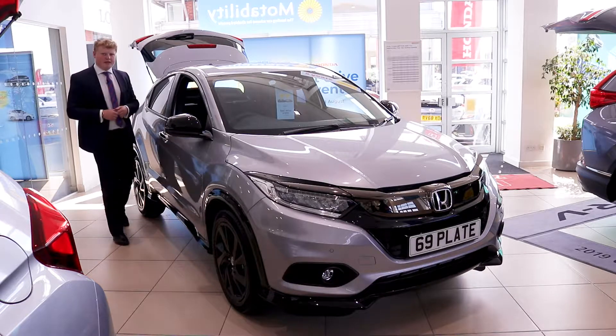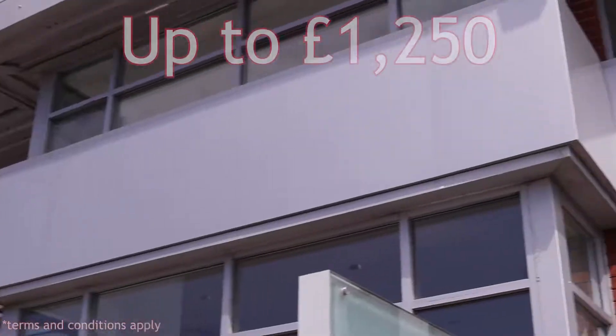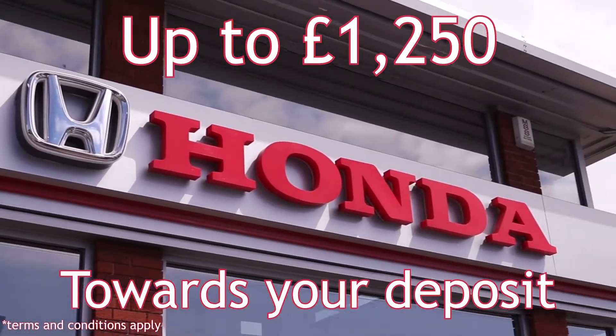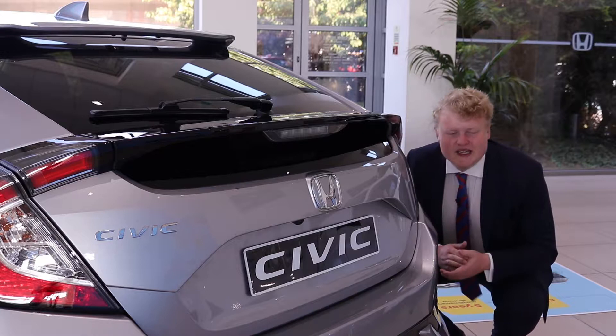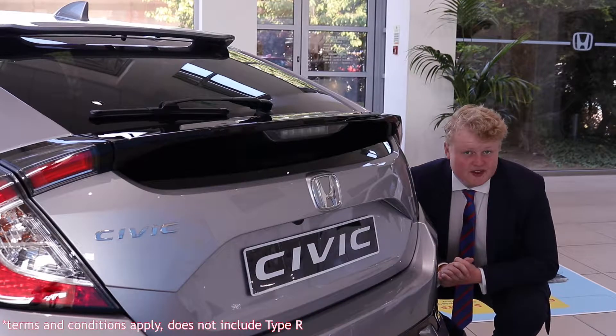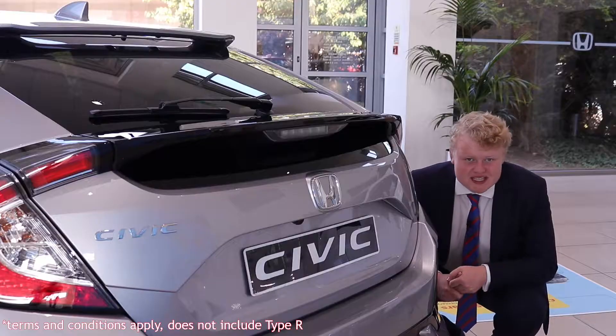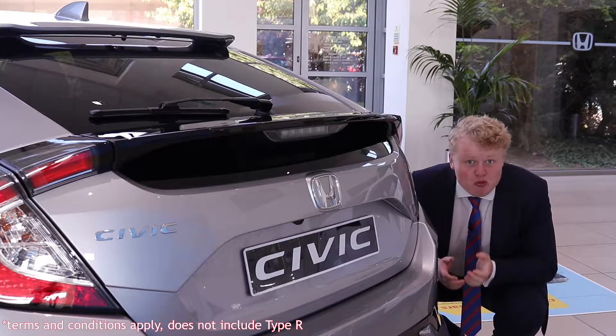What does the 69 plate offer? Well, Honda will give you up to £1,250 towards your deposit, which is a serious saving. And if you decide to test drive the Honda Civic 69 plate, they'll even give you a £1,000 test drive incentive. A whole grand!